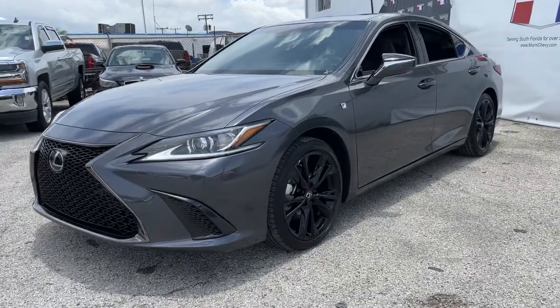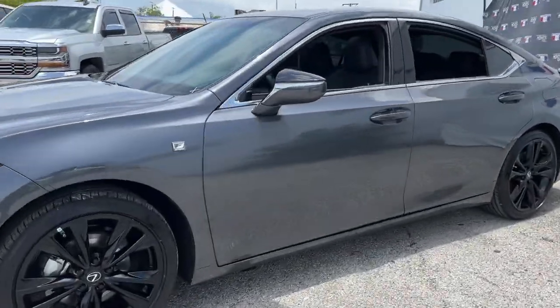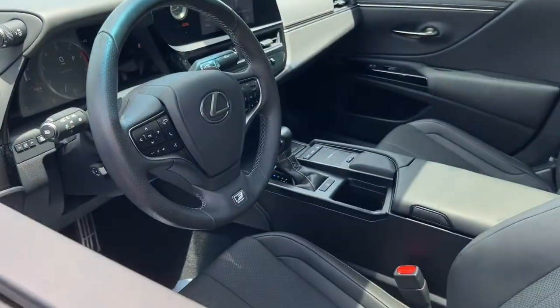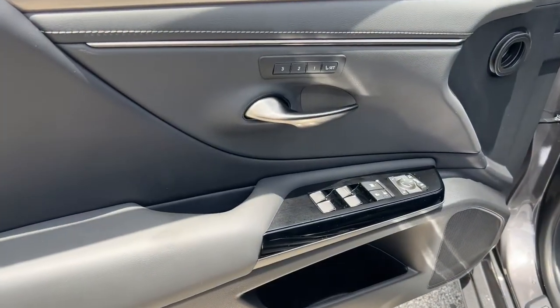This could be the car for you. The 2022 Lexus ES. With less than 5,000 miles on the odometer, this vehicle provides excellent value.